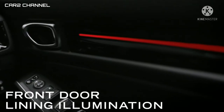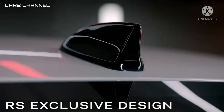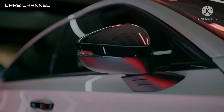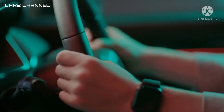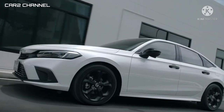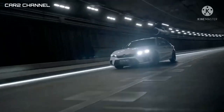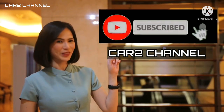Demikian sekilas info dari kami mengenai All new Honda Civic RS resmi meluncur di Indonesia, semoga bermanfaat, salam Car2 Channel. Jangan lupa subscribe YouTube Car2 Channel dan nyalakan lonceng notifikasinya.